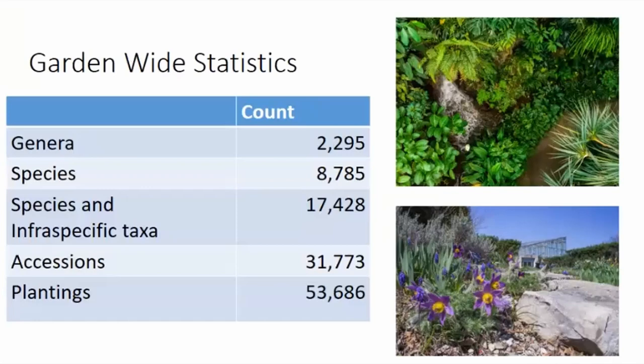Garden-wide, there are approximately 54,000 different individual plantings tracked here at the garden, and they represent about 17,000 species and interspecific taxa. That's a metric of the garden's success.